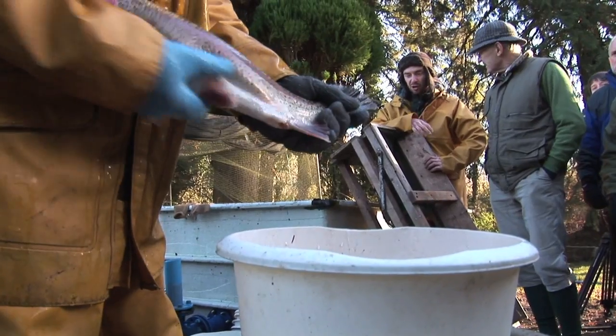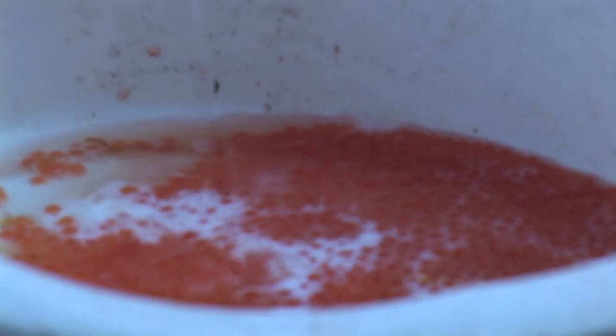First of all, we collect up the hen's eggs and strip those into a clean basin. Once we've got eggs from a few hens, we are then ready to strip the milt from the cockfish.